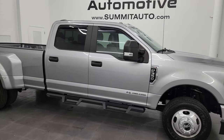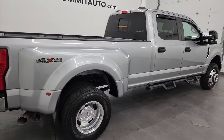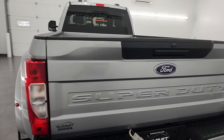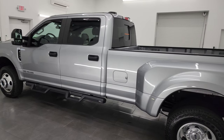Hey, this is Brett and this 2020 Ford F-350 Crew Cab Longbox Dual Rear Wheel XL with the STX Appearance Group is stock number 14076Z. I am here at Summit Automotive in Fond du Lac, Wisconsin, your new and used heavy duty truck headquarters.